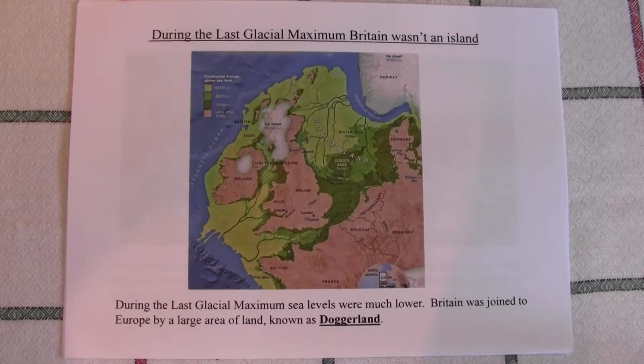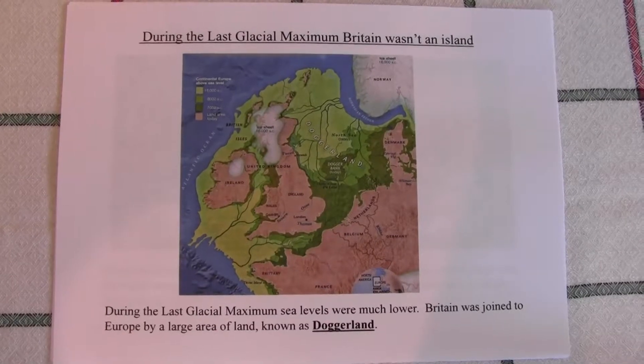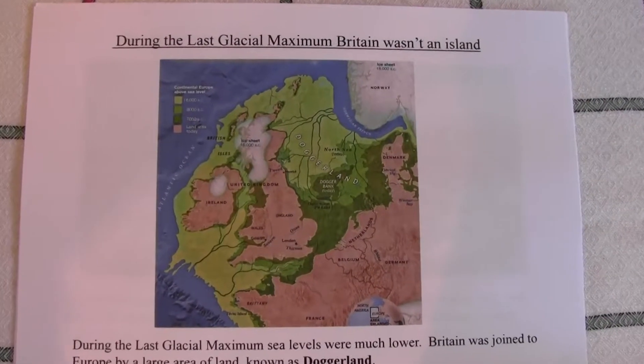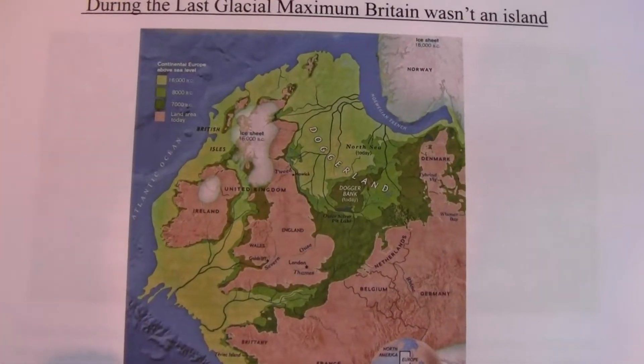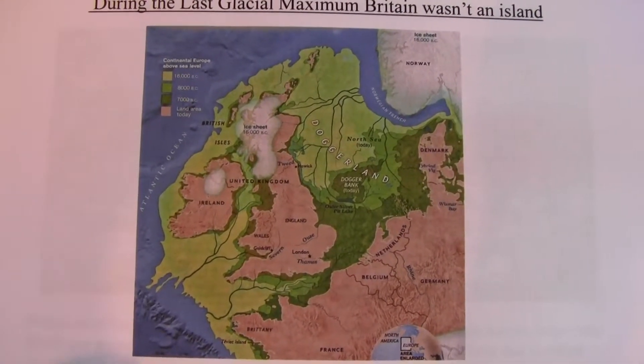During the last glacial maximum, Britain wasn't an island — it was actually joined to Europe by an area of land known as Doggerland. The sea was probably 120 metres or so lower than it is now.